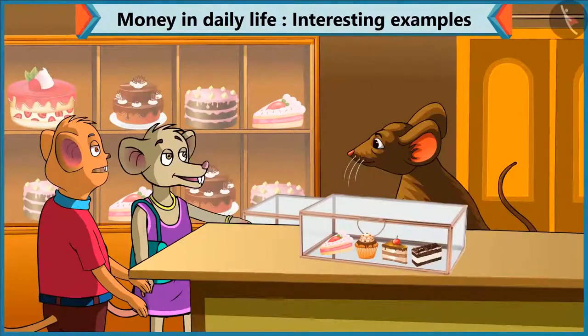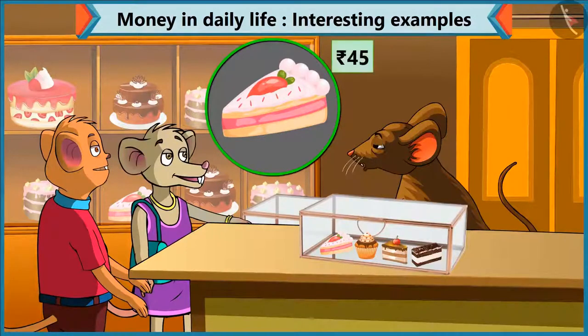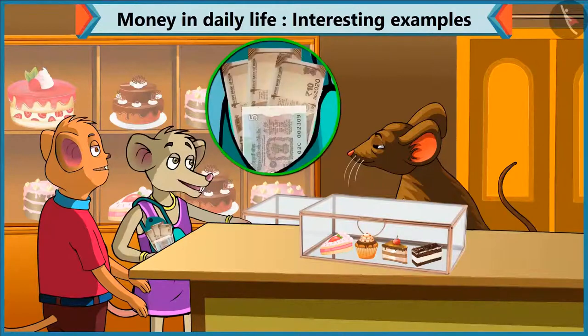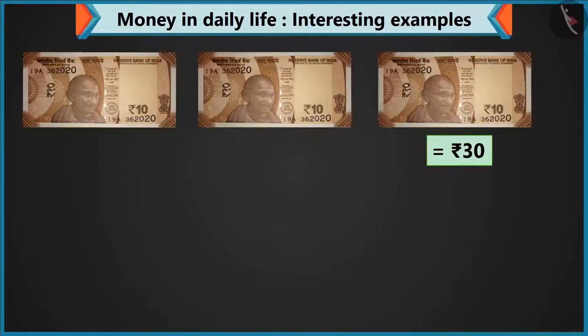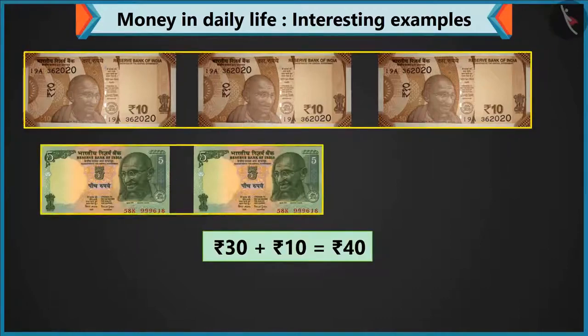Chi-Chi, what pastry do you want to buy? I want to have this pastry. Brother, what is the cost of this pastry? This pastry is 45 rupees. Okay. Chi-Chi, for 45 rupees, give 4 notes of 10 and 1 note of 5. Yes, I will give. Hey, I only have 3 notes of 10. Okay, so give 3 notes of 10 and 2 notes of 5. Look, Chi-Chi, adding 2 notes of 10 makes 20. Adding 10 to 20 makes 30. And 10 rupees by adding 2 notes of 5. Yes, 40 rupees — 40 rupees on adding 30 and 10.